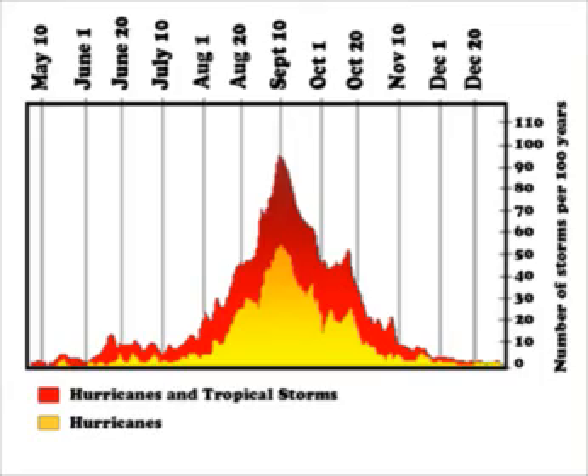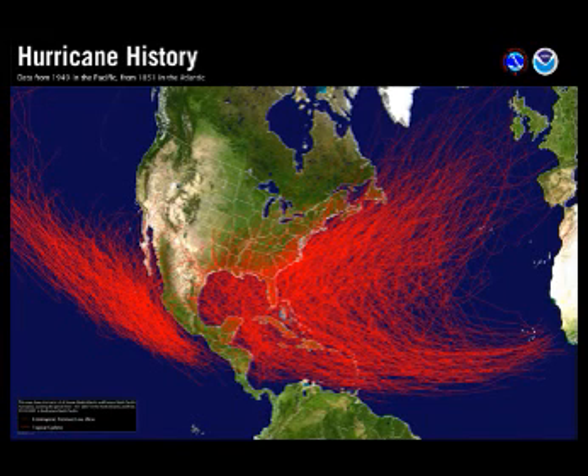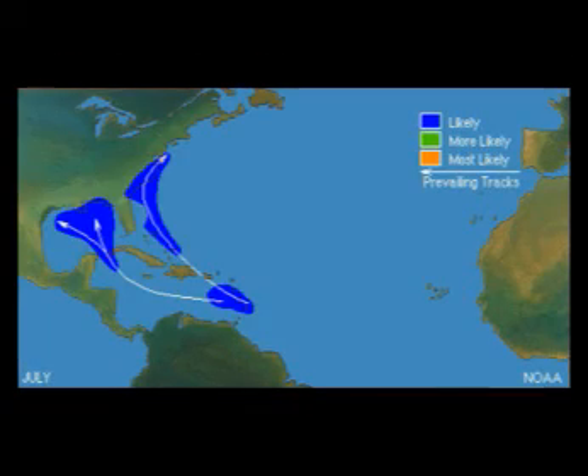In some years we might get absolutely none. They follow very distinctive paths. Here is an image showing all the paths of all hurricanes recorded in the Atlantic from 1851 to present. In complete contrast to the storms we get, they actually move in the opposite direction across the Atlantic. Looking at how they develop, they just begin in June and get more extensive in July.